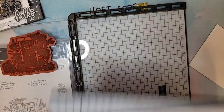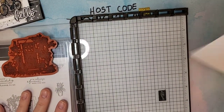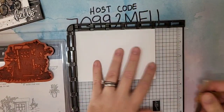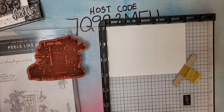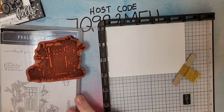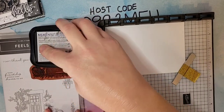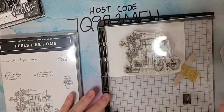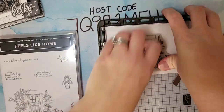Let's get out our Stamparatus. I wanted to stamp this one with the Stamparatus because this image is so detailed and sometimes details are missed on the first go-around. I have a piece of thick white cardstock — I'm using thick white today because it's going to hang off the side a little bit, so I wanted something sturdier. Because this is a cling stamp in the Stamparatus, I'll take out the black mat — you only need that for photopolymer stamps.